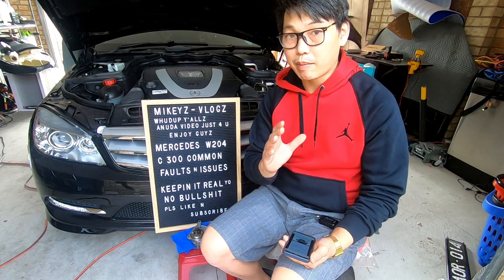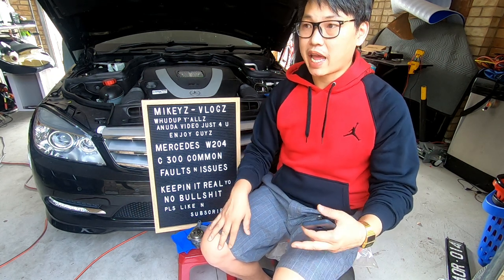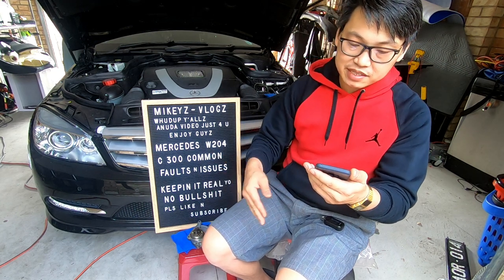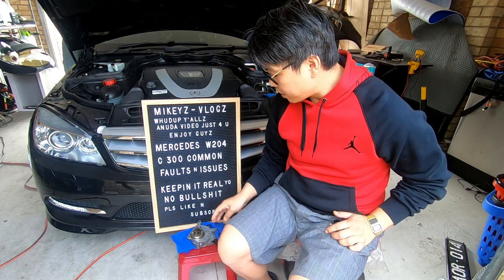The variable intake manifold is susceptible to failure, so keep an eye on it. Check your codes — if your engine starts running rough and you're throwing codes like P2004, P2005, P2006, P2187, or P2189, get straight on it.